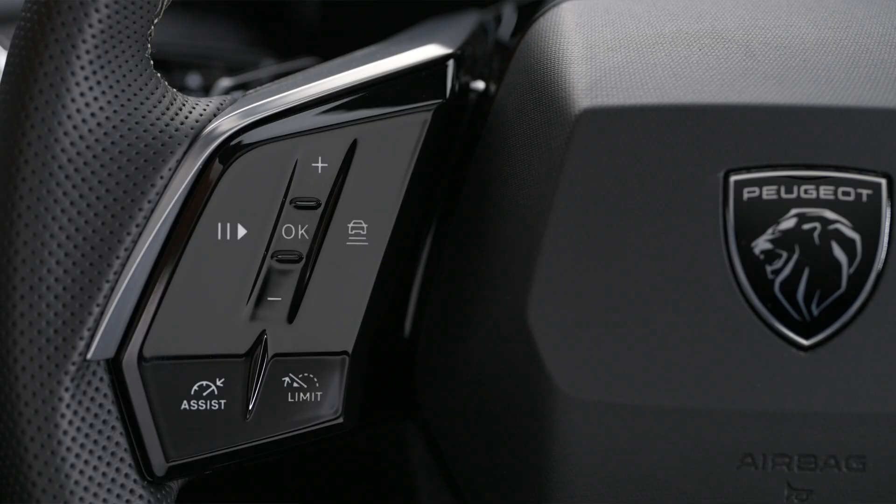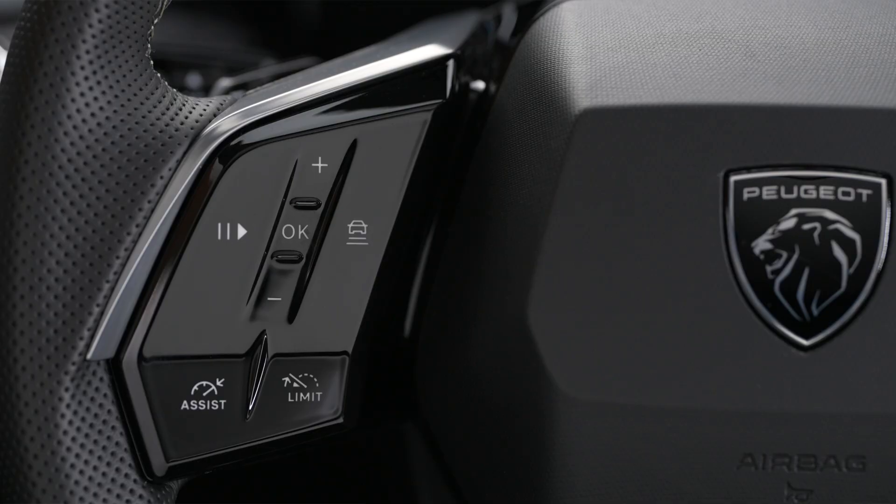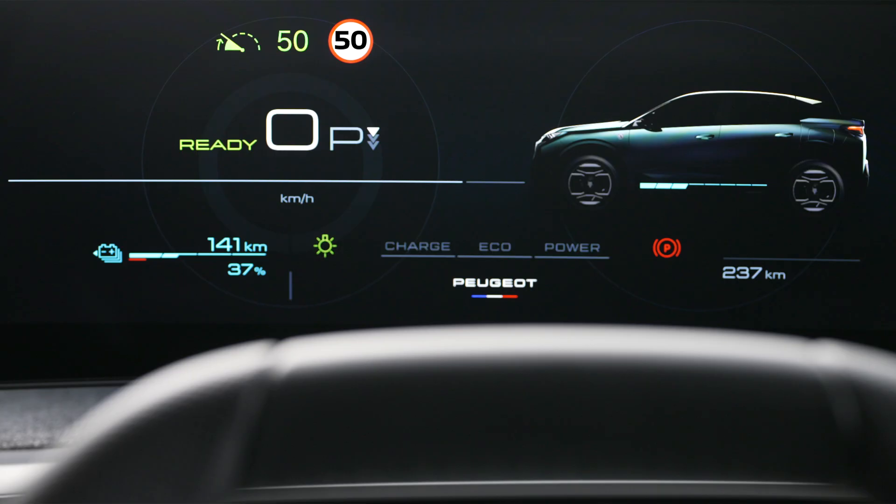To use the system, activate cruise control or the speed limiter. When a new speed limit is detected, the system displays the new limit and OK to suggest that you record it as the new cruise control speed reference. Press OK to confirm the new cruise control speed reference.